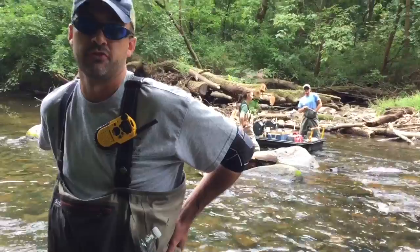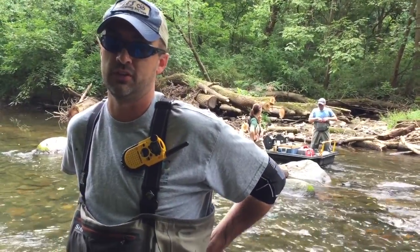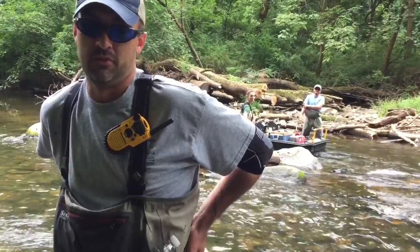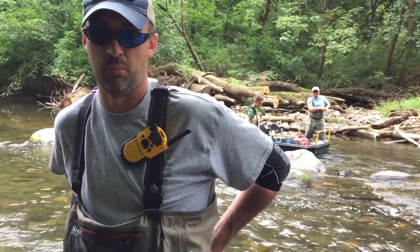I'm Aaron Henning, a fisheries biologist with the Susquehanna River Basin Commission. We're at West Hicken Creek today doing an electrofishing survey for the EPA, as part of their National Rivers and Streams monitoring project. Last summer and this summer, almost 2,000 streams all over the country were surveyed using an identical protocol.